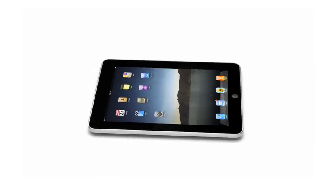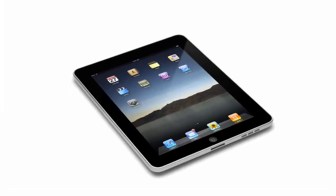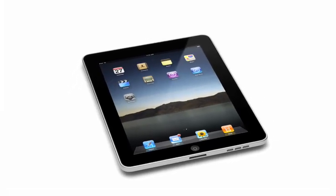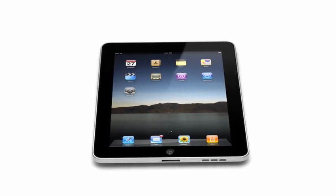The iPad starts at just $499. That's really exciting. The iPad, on one hand, is clearly way bigger than just a new product. This is a new category. And yet millions and millions of people are going to be instantly familiar with it — they're going to know how to use it. In many ways, this defines our vision, our sense of what's next.